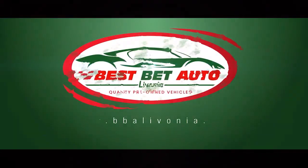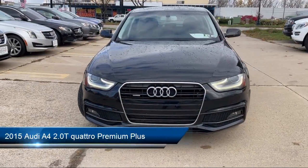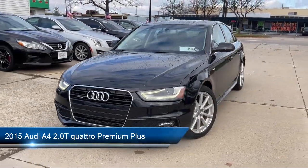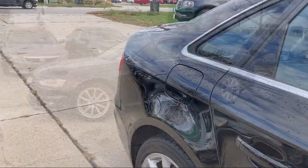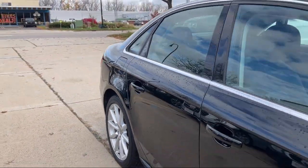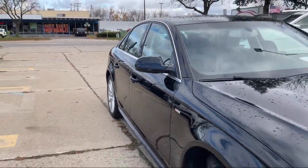Welcome to Best Bet Auto, and here's a look at another one of our great vehicles for sale. It comes equipped with telescopic and tilt steering wheel, in-dash single disc CD, speed sensitive volume control, and emergency front locking retractors.